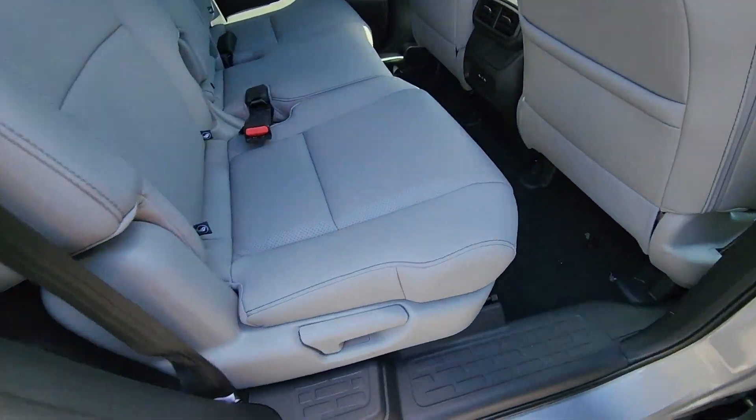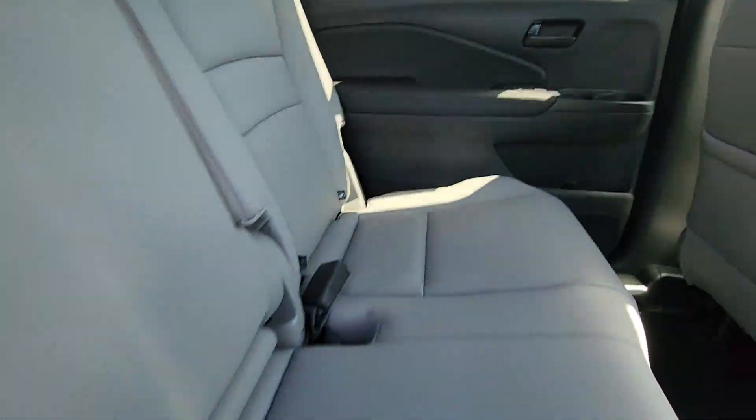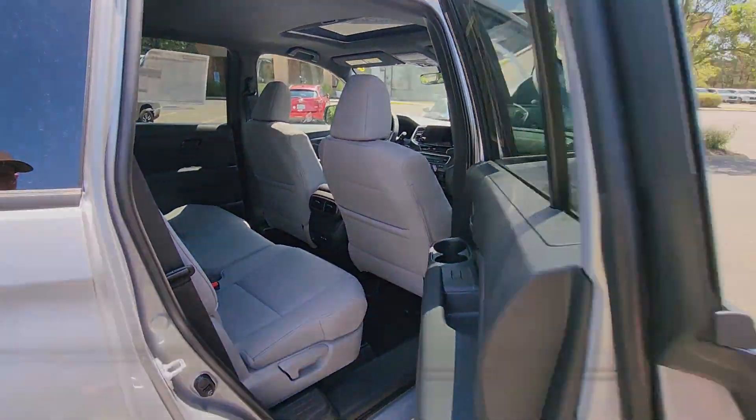Blind spot monitor, all-wheel drive, parking aid sensor, heated side view mirrors, leather seats, moonroof, backup camera, tinted windows, and rear air conditioning.